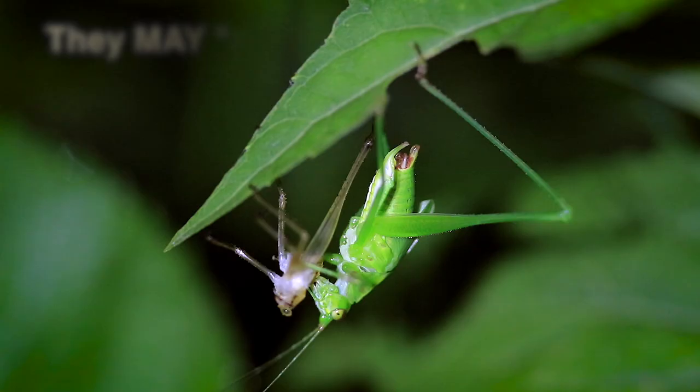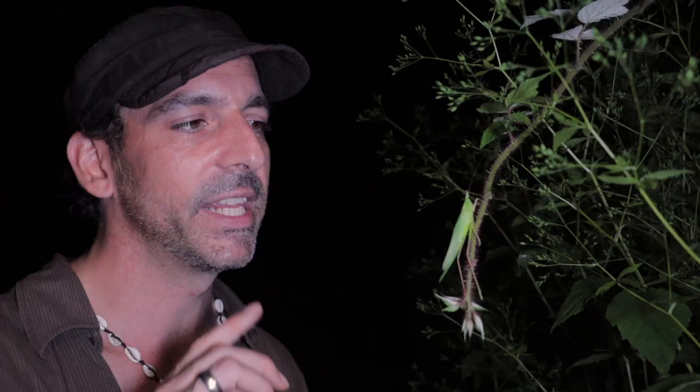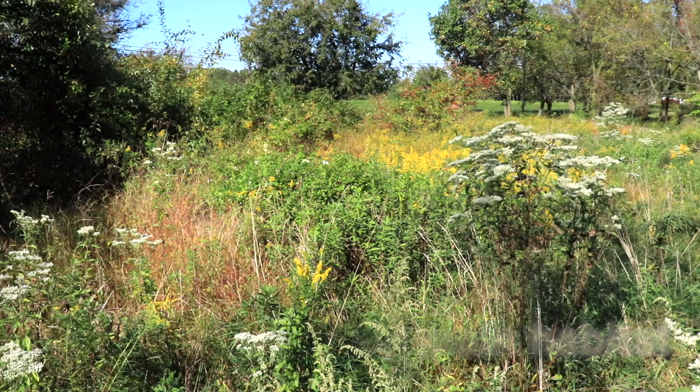These are members of the Orthoptera, and that includes crickets, grasshoppers, and of course katydids and other related insects. Being katydids, they're pretty much herbivores. There are some omnivorous species out there in the world, but these guys are herbivores. They feed on leaves and vegetative matter, often in gardens, which is why to some people they're a nuisance.